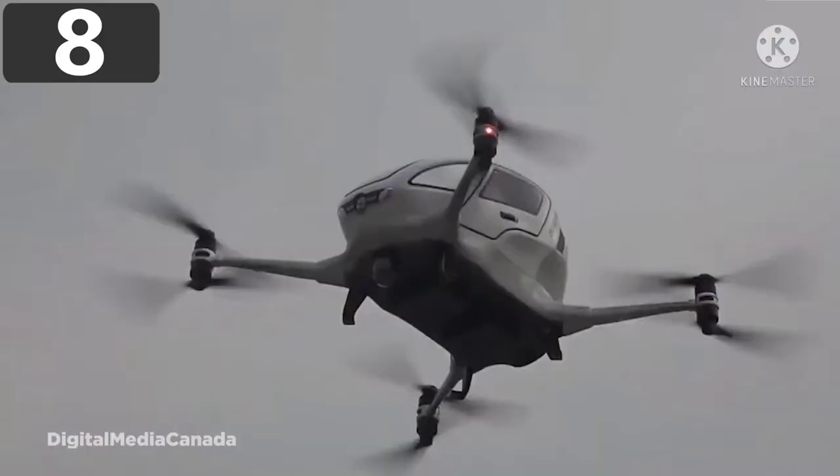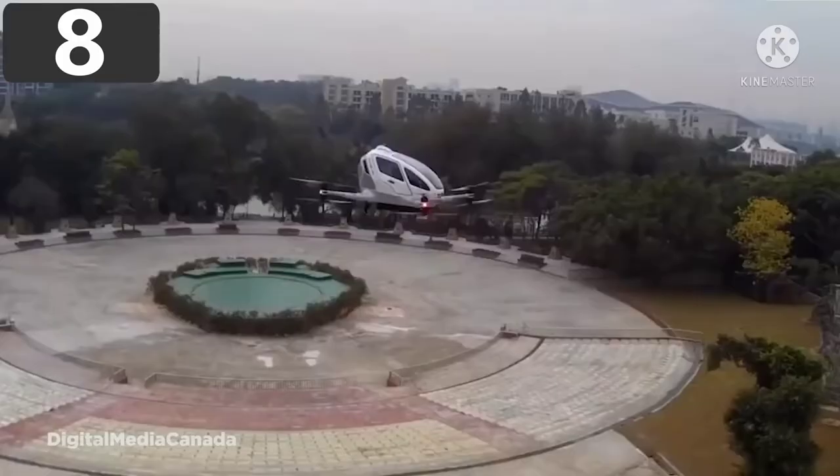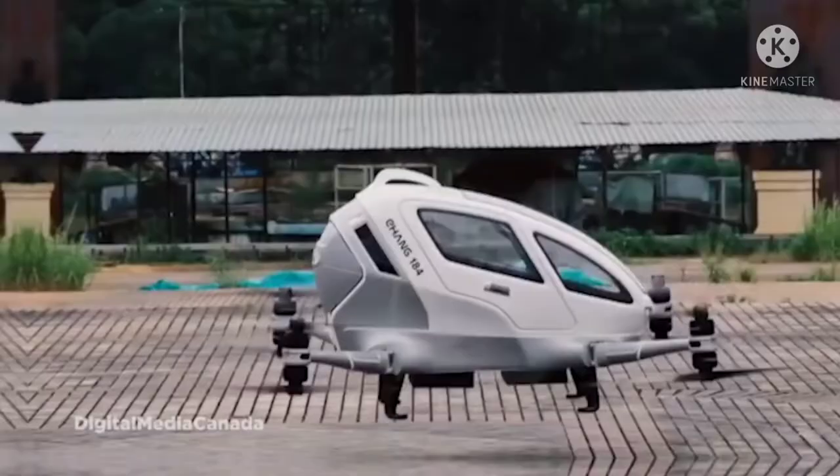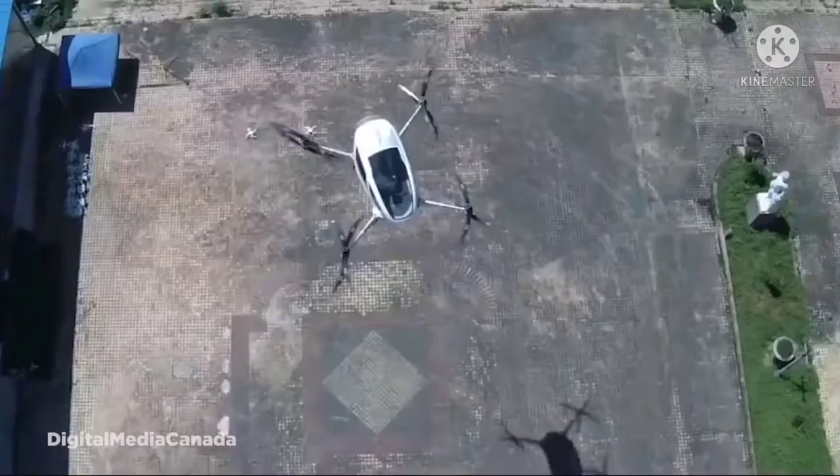Number 8: the EHang 184. If you enjoy being chauffeured from place to place, the EHang 184 is probably the vehicle for you. This flying drone is designed to transport one passenger without the need of a pilot — after the passenger tells the drone where to go, they sit back while the EHang transports them at speeds of up to 130 kilometers per hour.